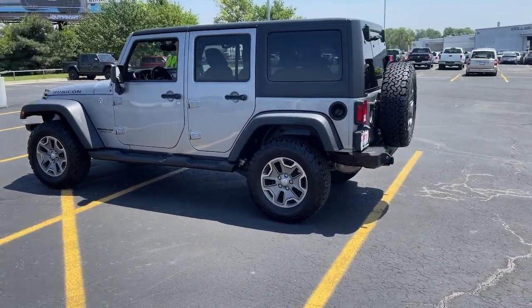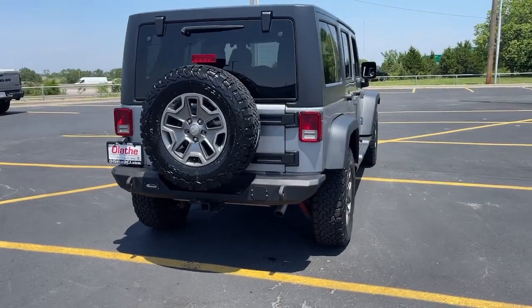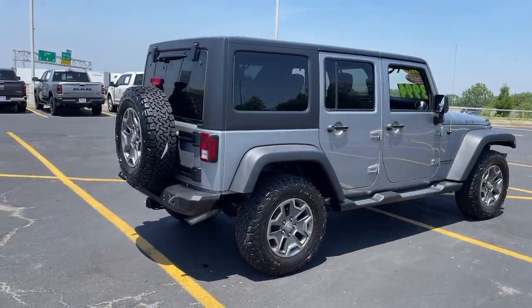The Jeep Wrangler: the rugged and iconic, adventure-loving, four-wheel-drive, open-air SUV with the power and capabilities you need for your outdoor lifestyle.